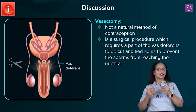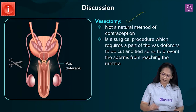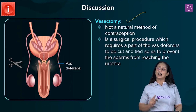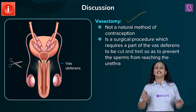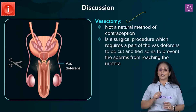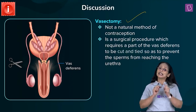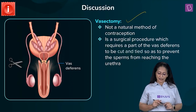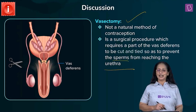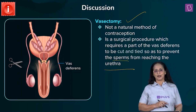What is not a natural method among the options is vasectomy — this is a surgical method. The procedure is done in males: it is a minor surgery where the vas deferens, one of the accessory ducts in the male reproductive system, is tied and cut, so sperms do not reach the urethra.